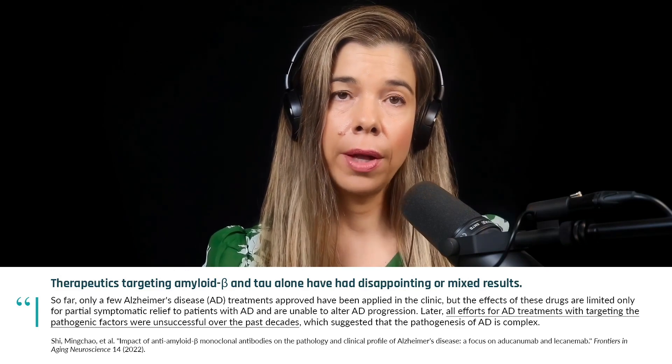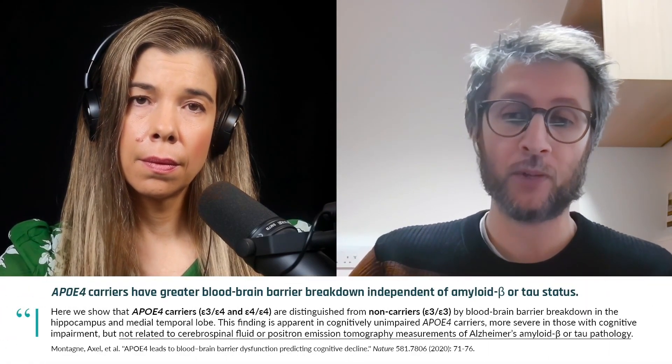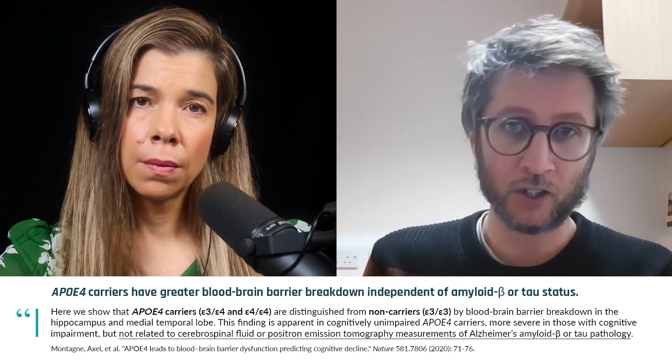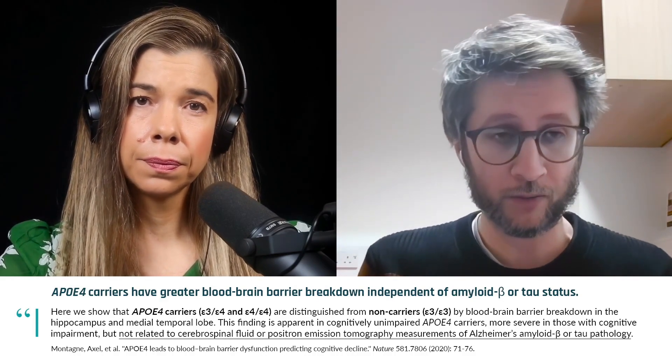That's a great question. Just to add something from the previous question — something people don't know is we have screened people by the major genetic risk factor for Alzheimer's disease, which is apolipoprotein E4. We know that people carrying this particular gene have more chance to develop Alzheimer's disease than other people.